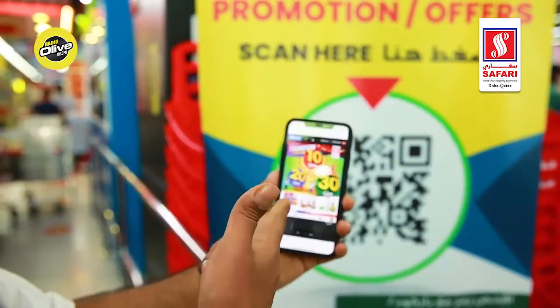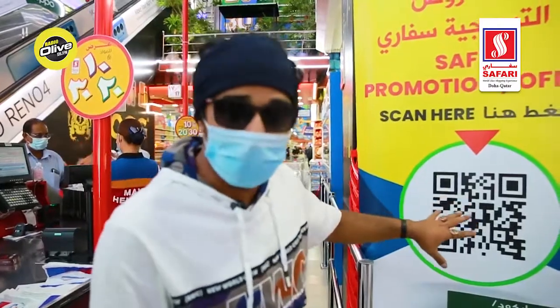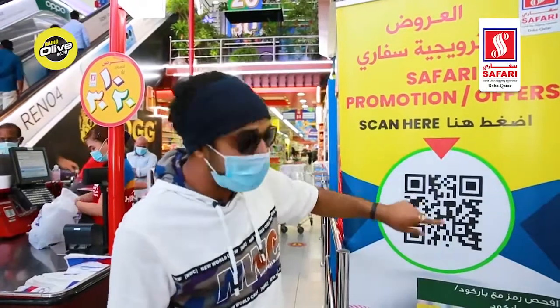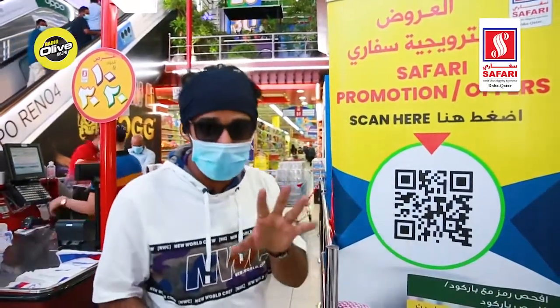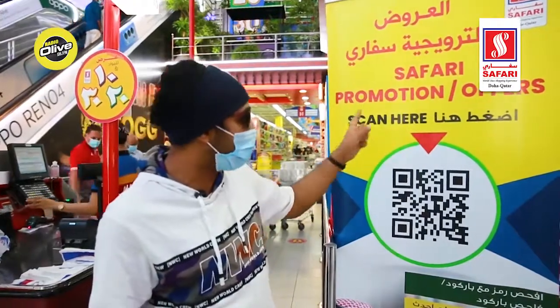I am all set. As you can see, this is how it works. It's loading right now, but this is where you need to come. This is the barcode which you need to scan — because it is for your own safety. While you scan this, you will see a page loading up on your mobile phone which shows all the Safari promotions and offers.